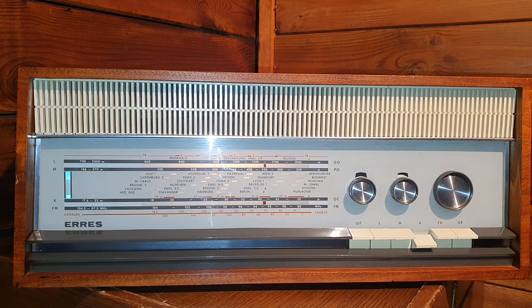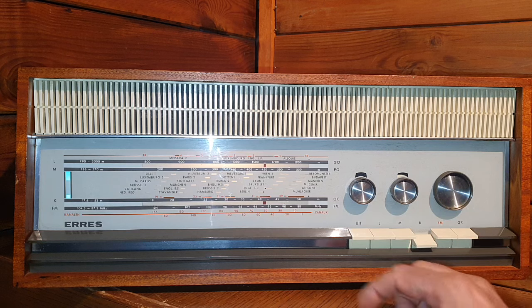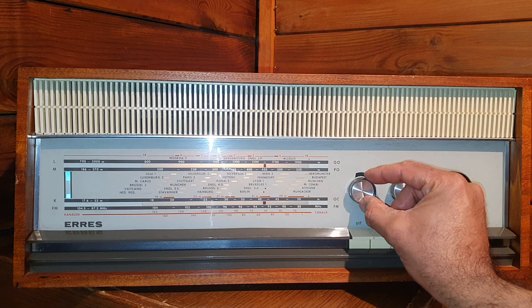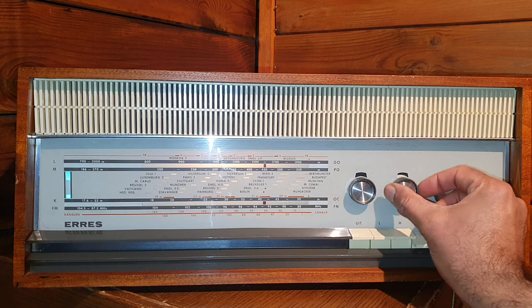This radio has two speakers — one on each side. It's made with a very nice wooden cabinet, the dial is backlit, and this is the tone control.